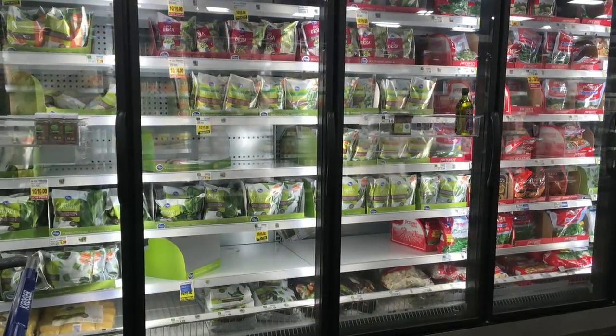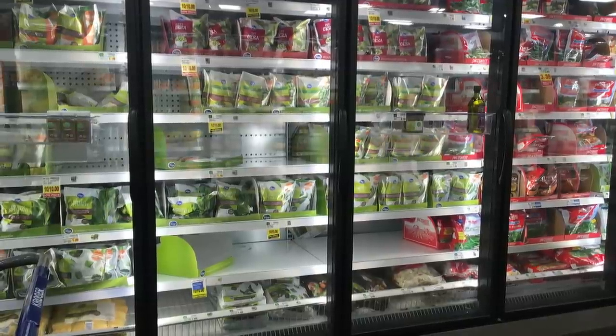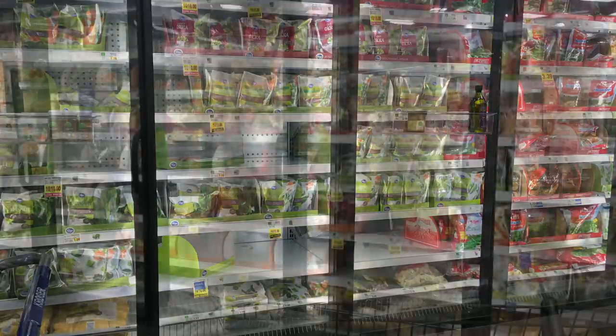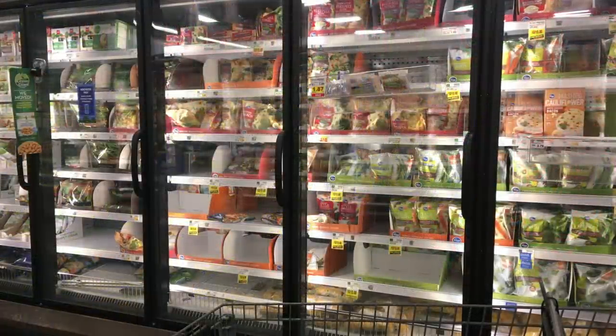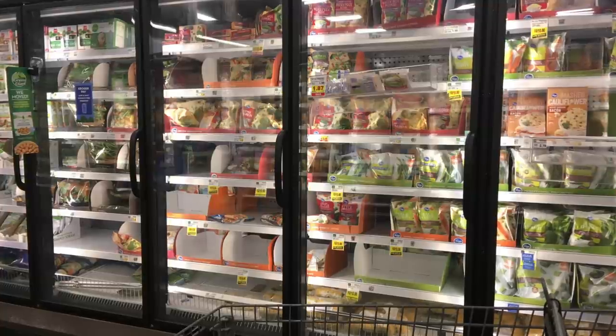Moving on to the frozen vegetable section, there's quite a bit of frozen vegetables left, but I do see a dent. I'm happy to see that — I'm happy to see that people are also buying the frozen veggies for their nutritional value.